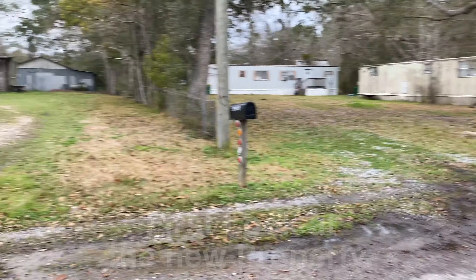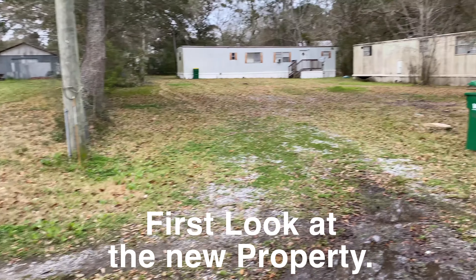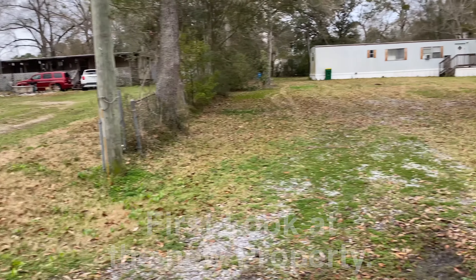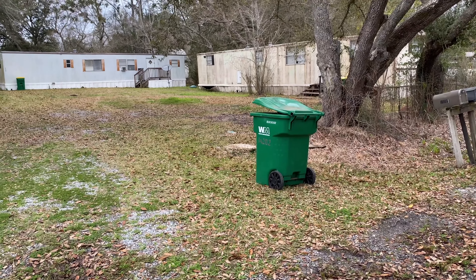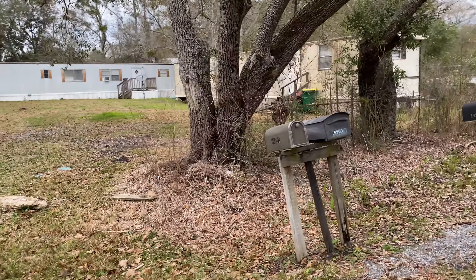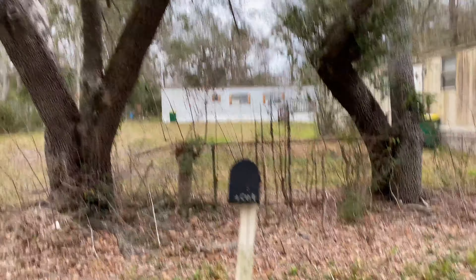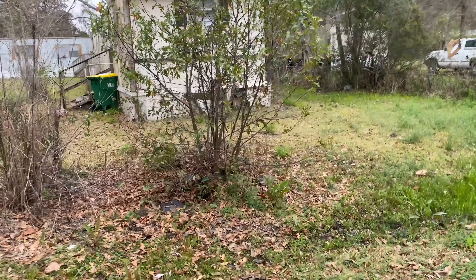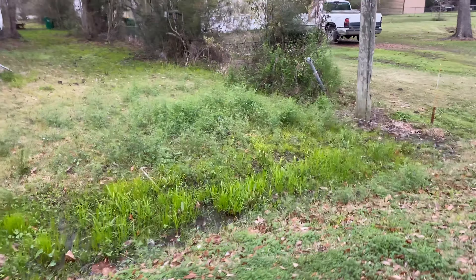Hey y'all, well this is it — this is mom's property right here and we just bought the property next door. Mom's is on the left and we're going to be right here. As you can see, there's two trailers here that we're getting removed — they will be hauled off. There are two big trees here in the front, and that little stake here is the property line.